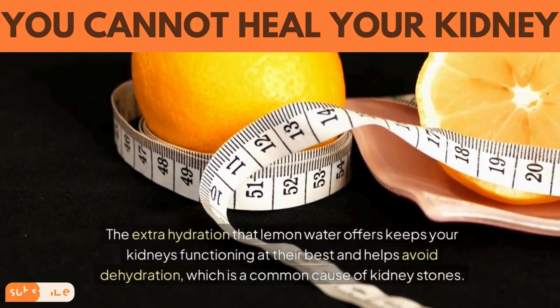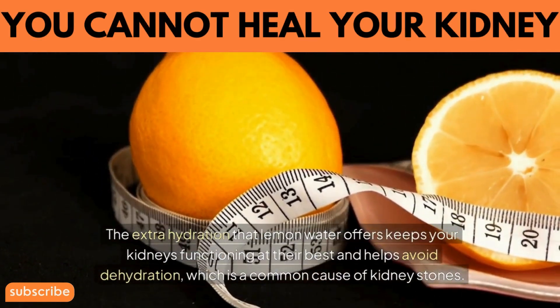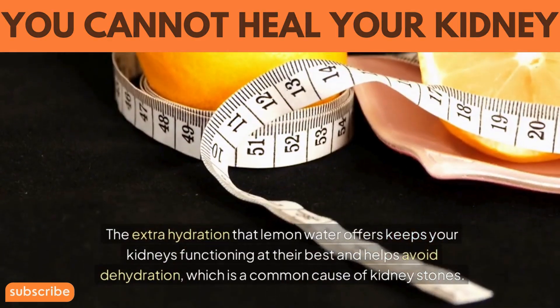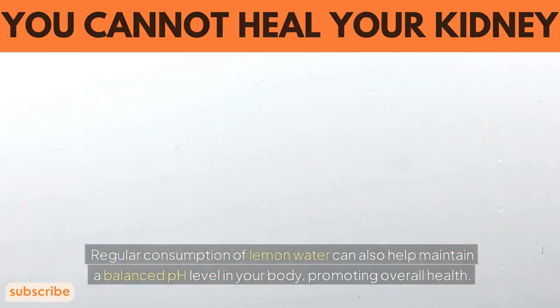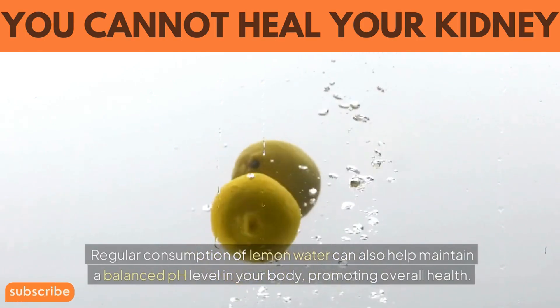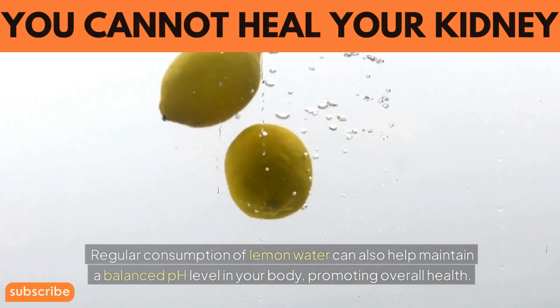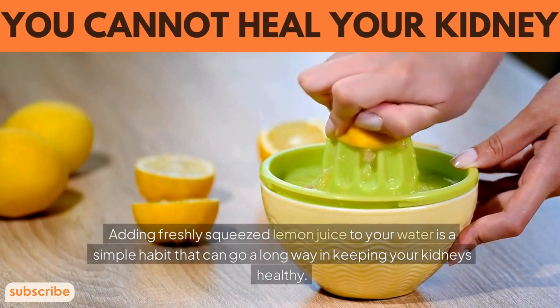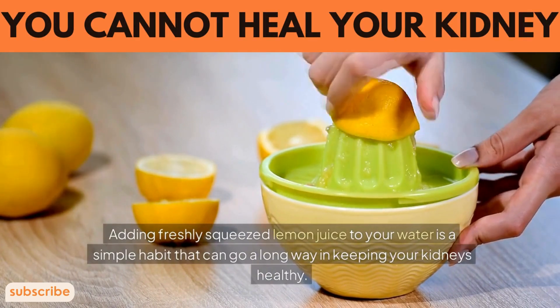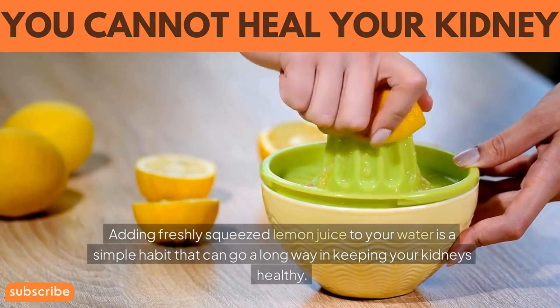The extra hydration that lemon water offers keeps your kidneys functioning at their best and helps avoid dehydration, which is a common cause of kidney stones. Regular consumption of lemon water can also help maintain a balanced pH level in your body, promoting overall health. Adding freshly squeezed lemon juice to your water is a simple habit that can go a long way in keeping your kidneys healthy.